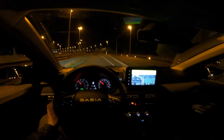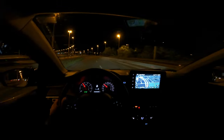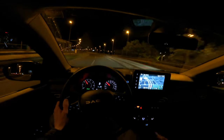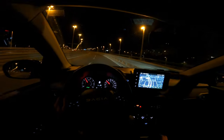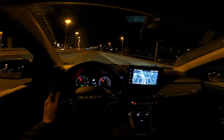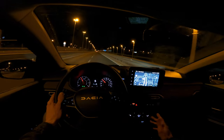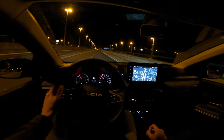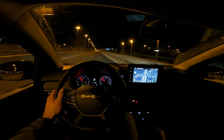I haven't done the fuel consumption test yet — I'll add the information at some point in the video after doing it. I picked up the car with eight liters per 100km and drove a little outside the city to another city, and it was still around eight, so it didn't drop noticeably.